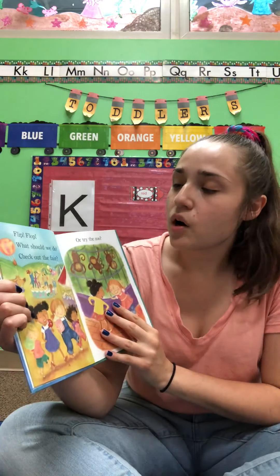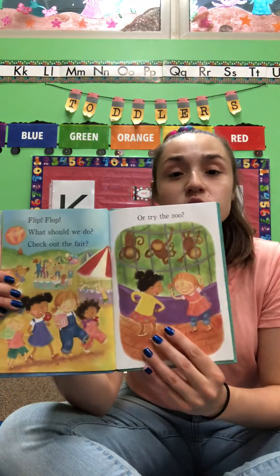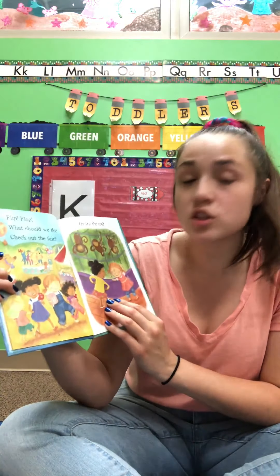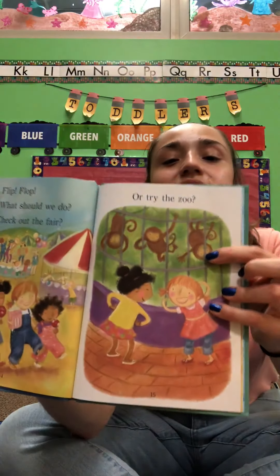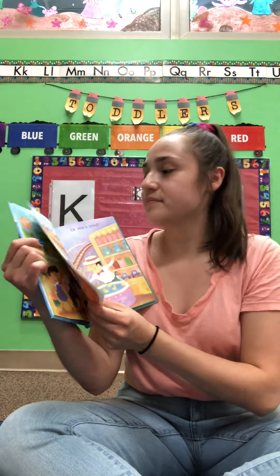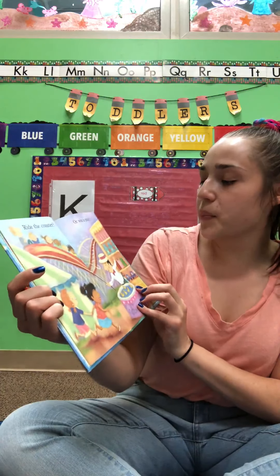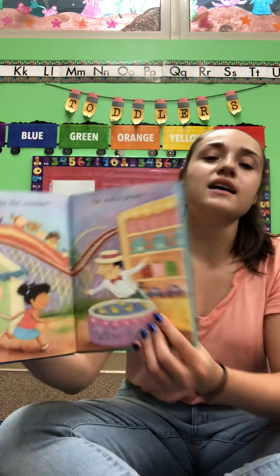Flip-Flop. What should we do? Check out the fair or try the zoo? Yeah friends, today we're talking about the zoo and some of our activities. What do you see? I see some monkeys. What sound do the monkeys make? Ooh ooh ah ah! Ride the coaster or win a prize. Those prizes look nice.